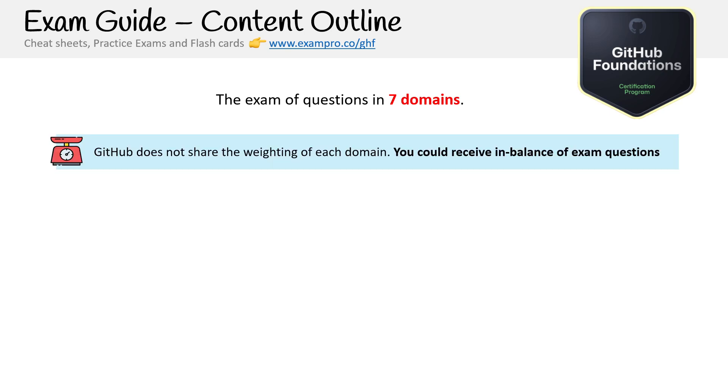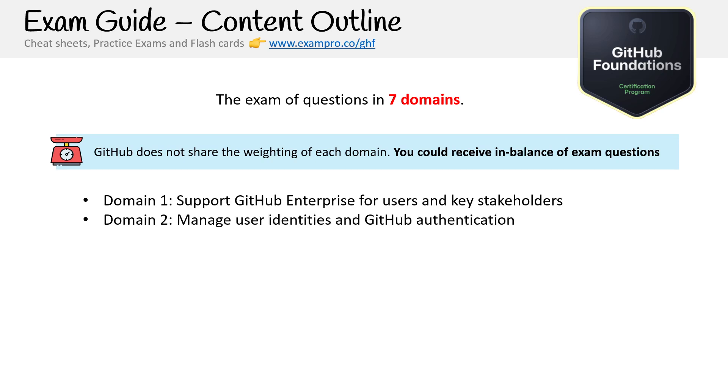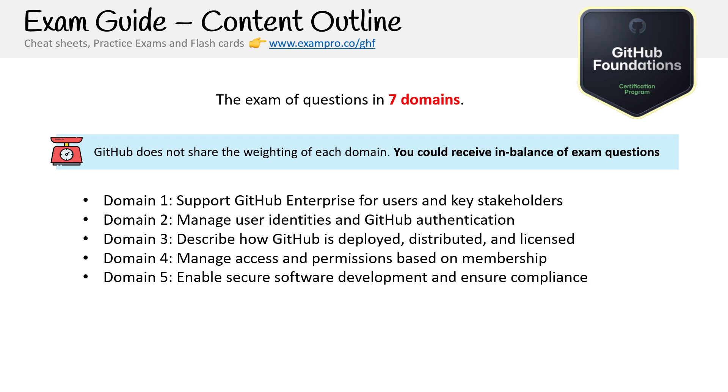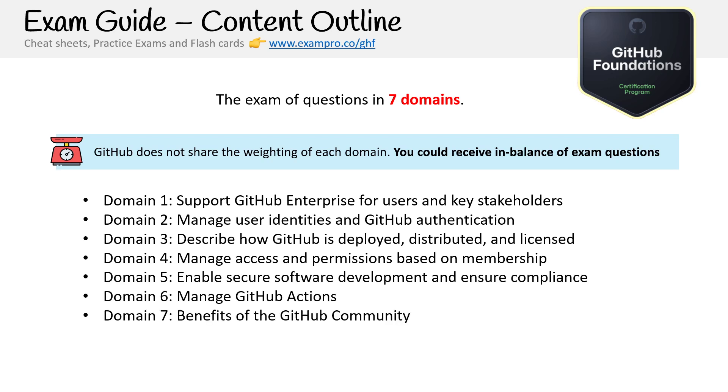There are seven domains for the certification. GitHub does not share the weighting of each domain, which most exams do. From my experience sitting the exam, it felt imbalanced — I had a lot of enterprise questions. You might not see a question in a domain you expected, or you may have very few in some and a lot in others. The seven domains are: support GitHub Enterprise for users and key stakeholders; manage user identities and GitHub authentication; describe how GitHub is deployed, distributed, and licensed; manage access and permissions based on membership; enable secure software development and ensure compliance; manage GitHub Actions; and benefits of the GitHub community. There's no core development content in the official domains, but I've added it because knowing developer tools makes GitHub much easier to use.